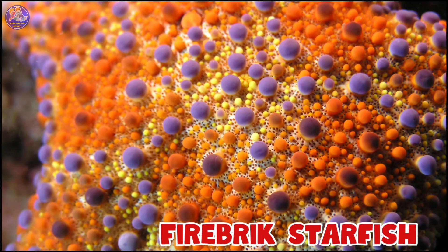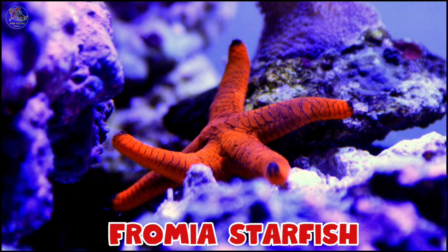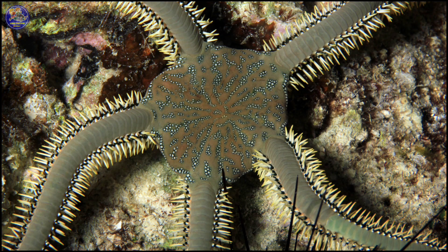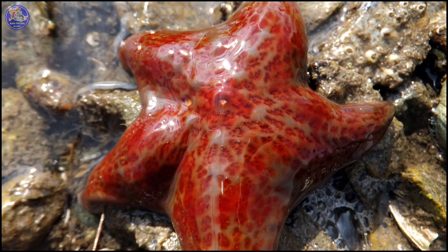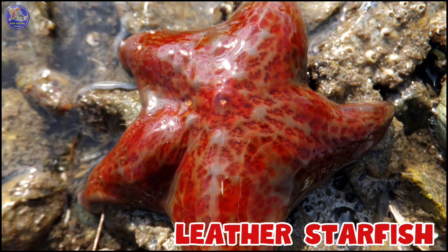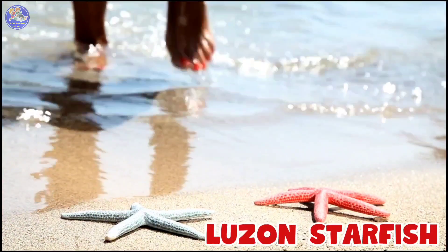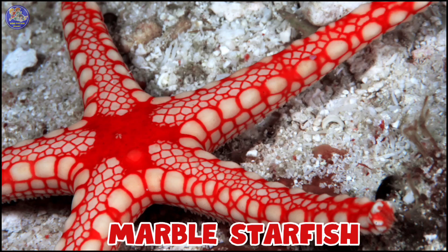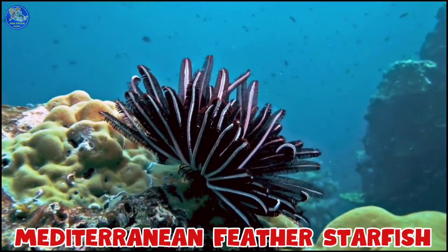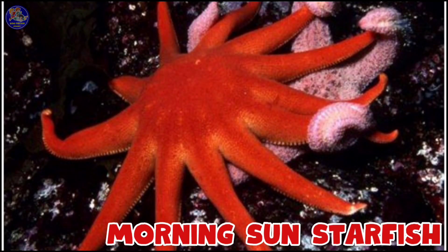Fire Brick Starfish, Frommia Starfish, Green Brittle Starfish, Leather Starfish, Luzon Starfish, Marble Starfish, Mediterranean Feather Starfish.